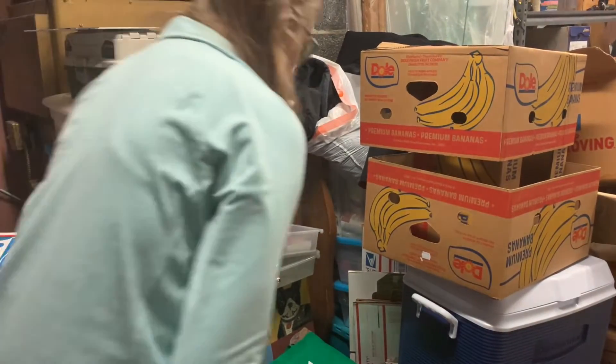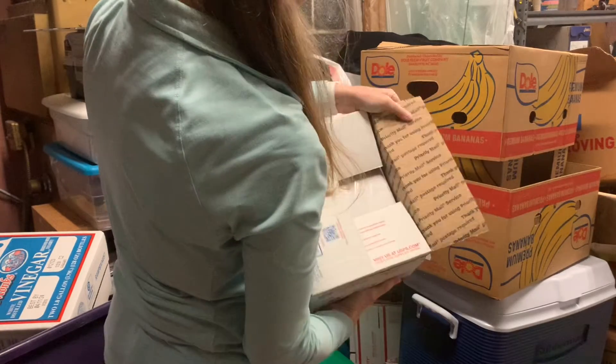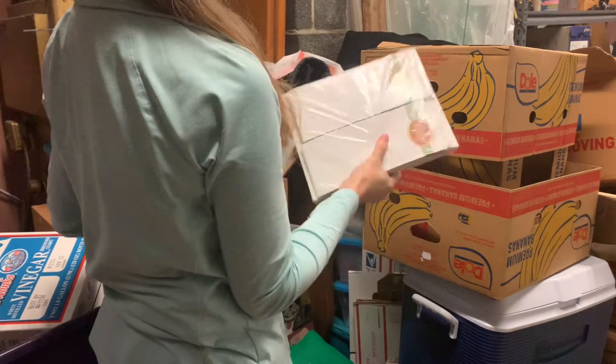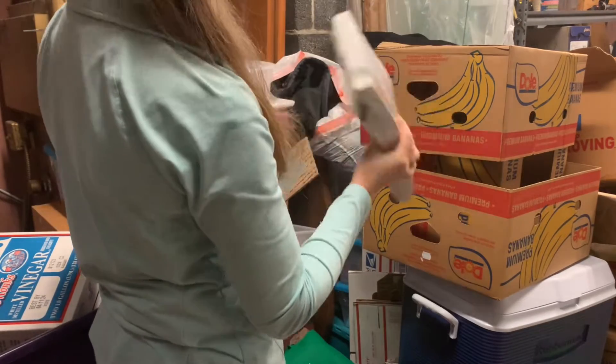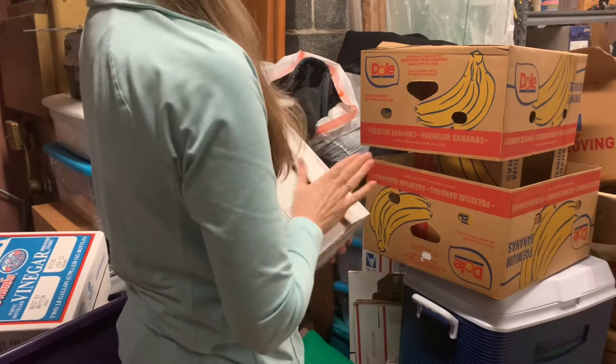Basically, shopping bags. These are my favorite shopping bags, I'm keeping them. This is a box full of Christmas paper and envelopes. We are going to be using these for our family newsletter. I need those.